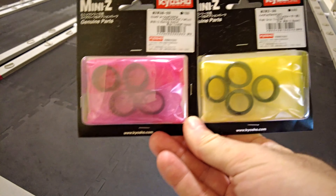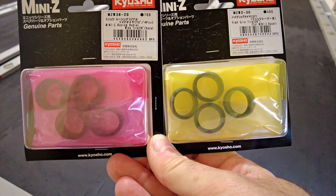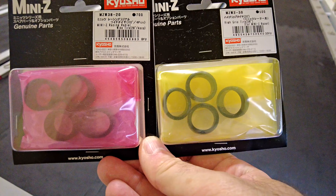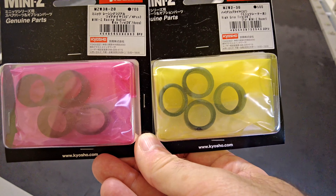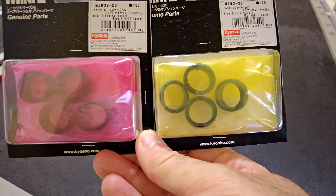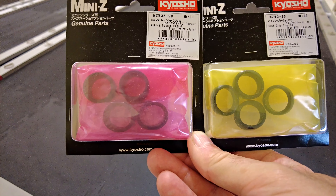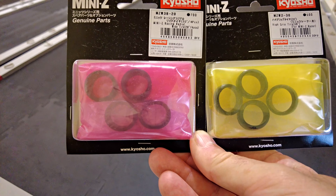These are the tyres that I often use, although some of my cars have got different tyres to tweak them a bit. It's common for me to use the MZW2 30-degree slicks on the front narrow version, and the MZW3820 — 20-degree wide radials — on the rear.